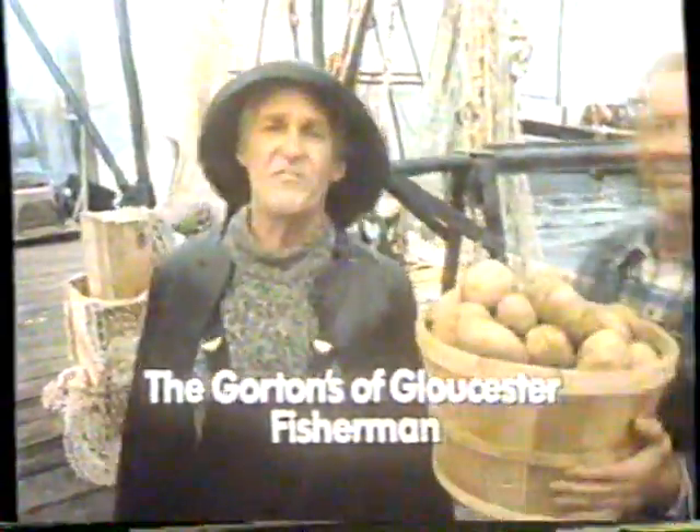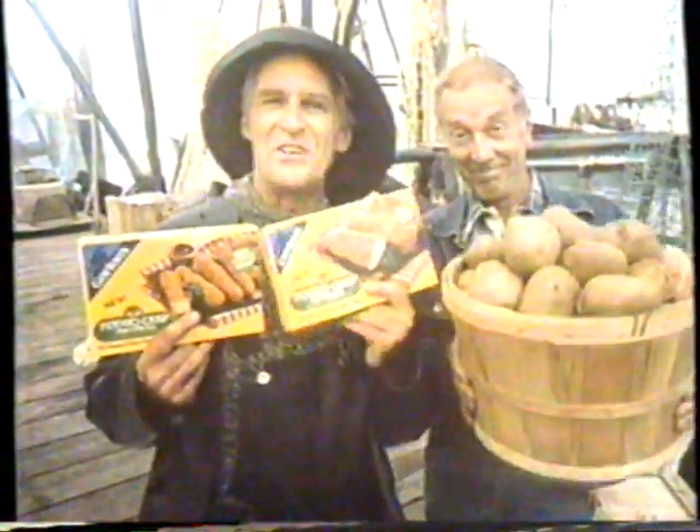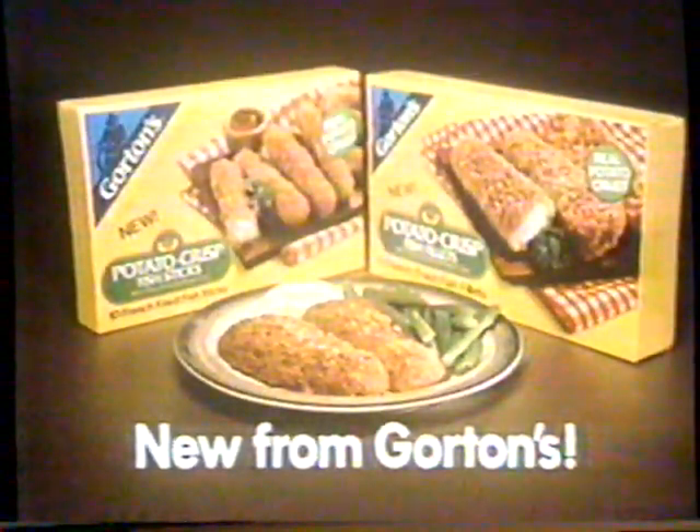Now Gorton's brings two great American favorites together in a whole new way. Fish covered by a real French fried crust made from real potatoes. Introducing Gorton's new Potato Crisp fish sticks and fillets — mild tasting flaky white fish with a light crisp French fried crust with bits of real potatoes.